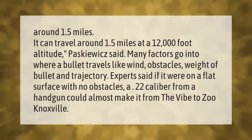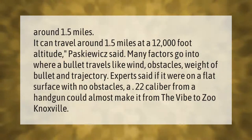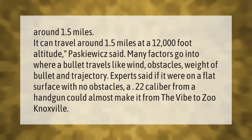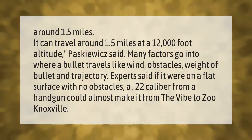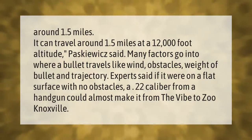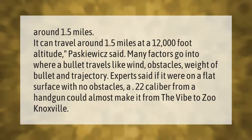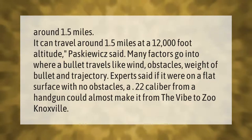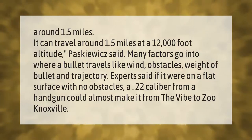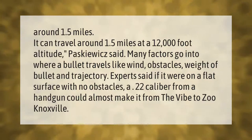A bullet can travel around 1.5 miles at a 12,000-foot altitude, Pascovich said. Many factors go into where a bullet travels, like wind, obstacles, weight of the bullet, and trajectory. Experts said if it were on a flat surface with no obstacles, a .22 caliber from a handgun could almost make it from the Vibe to Zoo Knoxville.